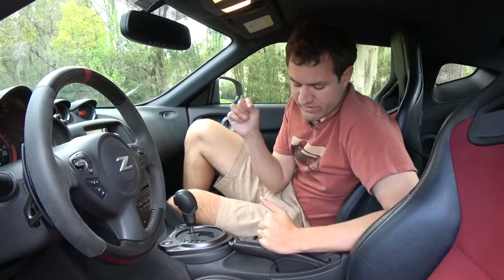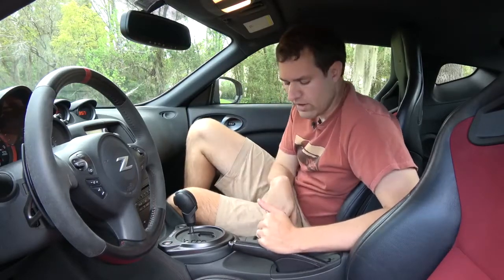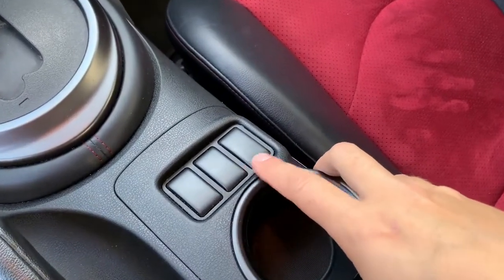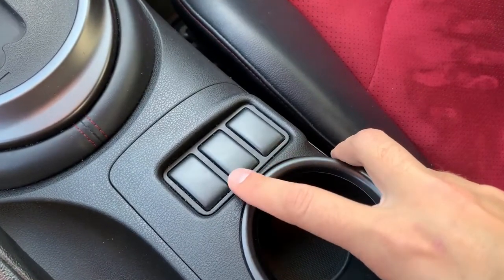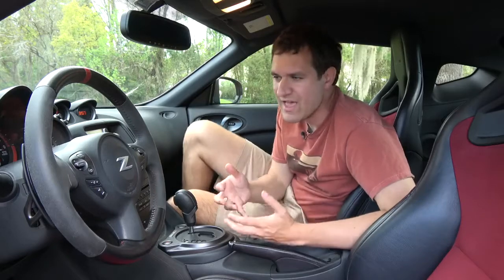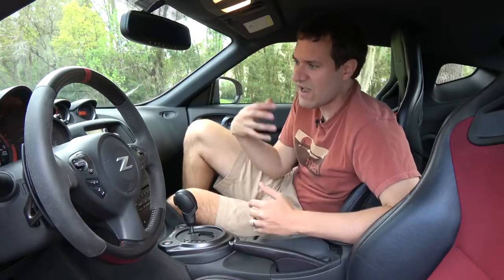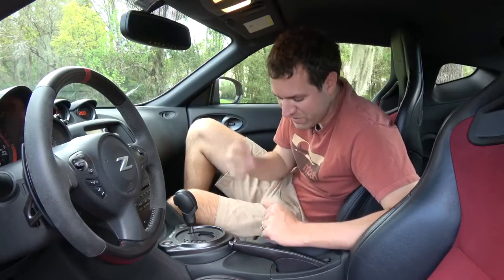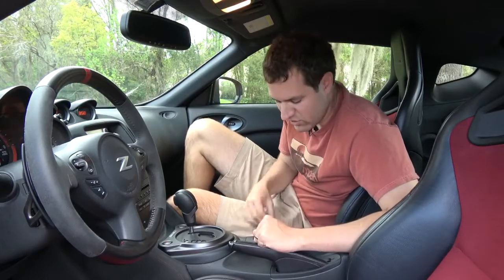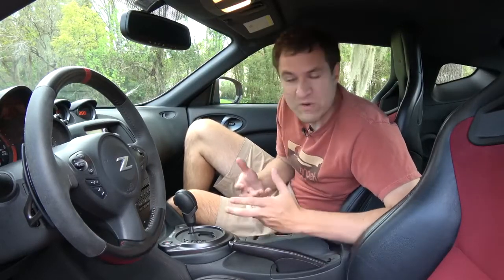Another interesting item: in the center console, you have these three blank switches right in the middle. I believe in the convertible Z models, this is where the top control would be. But Nissan, could you not just make one different center console for the convertible and the coupe? Instead, you drive down the street in your $47,000 car staring at three blank switches for options you didn't get.